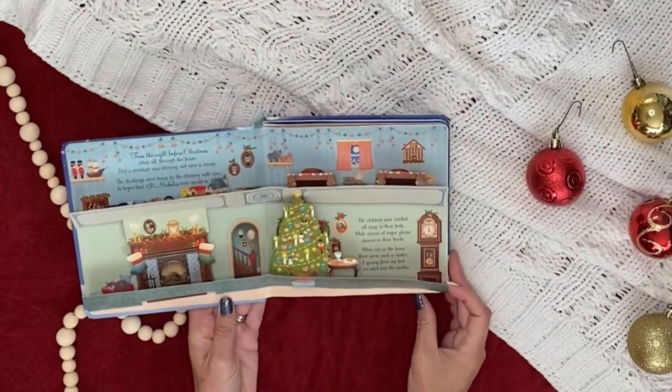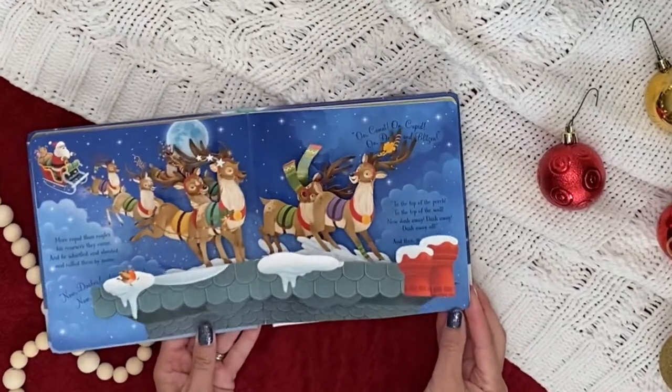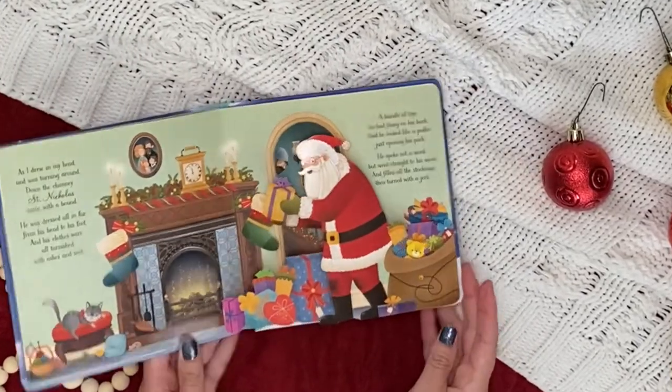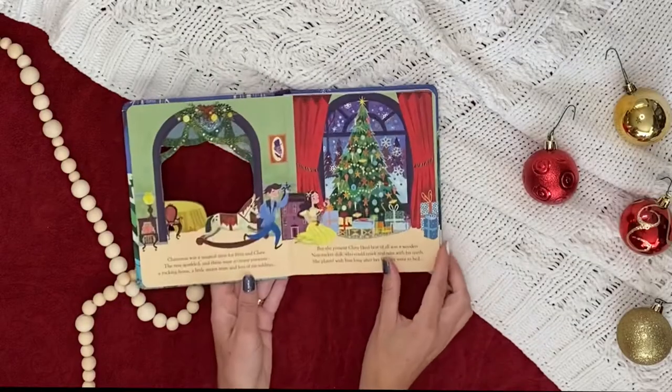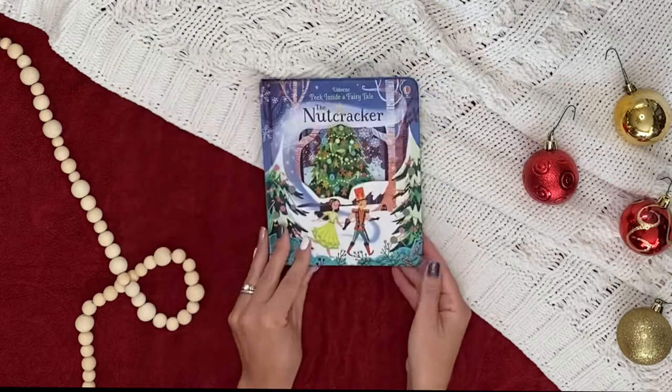'Twas the night before Christmas, and all through the house, kids were reading! Peek inside a cozy house and watch Santa deliver his presents, all in 3D. Peek Inside the Nutcracker retells the classic Christmas story about believing in magic and love.